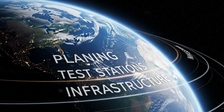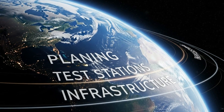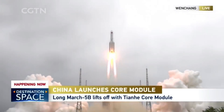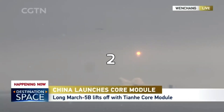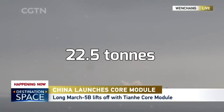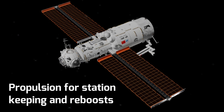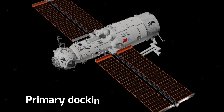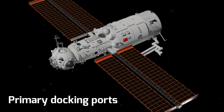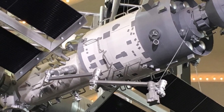Everything — the planning, the test stations, the infrastructure — only matters if it actually works in orbit. That moment came on April 29, 2021, when China launched the Tianhe core module atop a Long March 5B rocket. Tianhe weighs about 22.5 tons, and it wasn't a placeholder. It arrived with full life support systems, propulsion for station-keeping and reboosts, crew quarters for three taikonauts, robotic arm capability, and primary docking ports for crew, cargo, and future modules. This wasn't a skeleton waiting to be filled in later. This was a functional space station from day one.